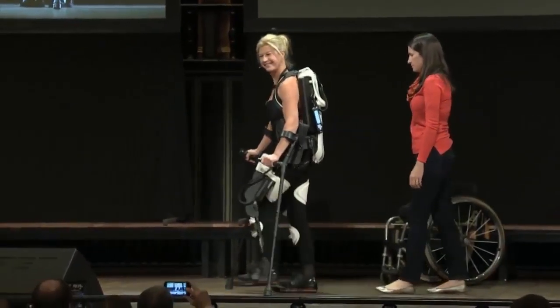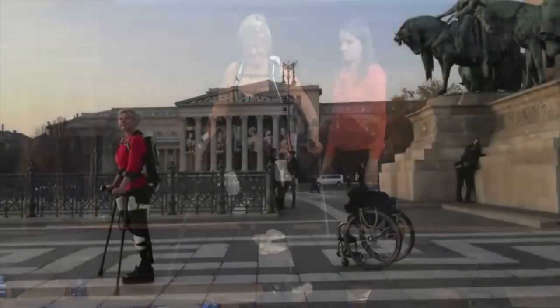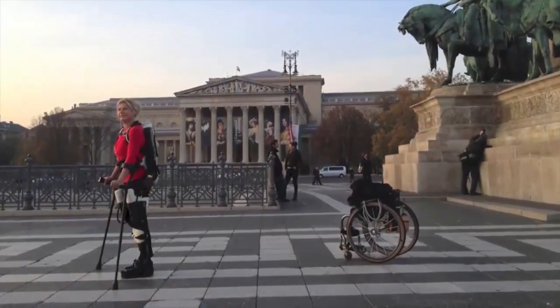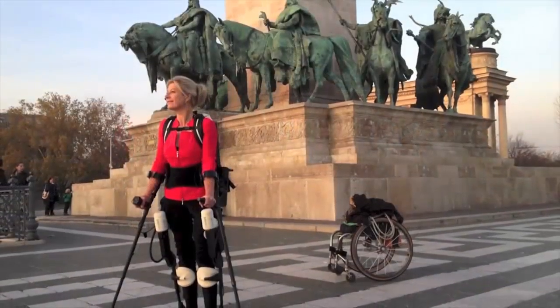The designers used 3D scanning to digitize the contours of Amanda's thighs, shins, and spine. Using those dimensions, the team used 3D printing to produce a personalized exoskeleton robotic suit for Amanda.